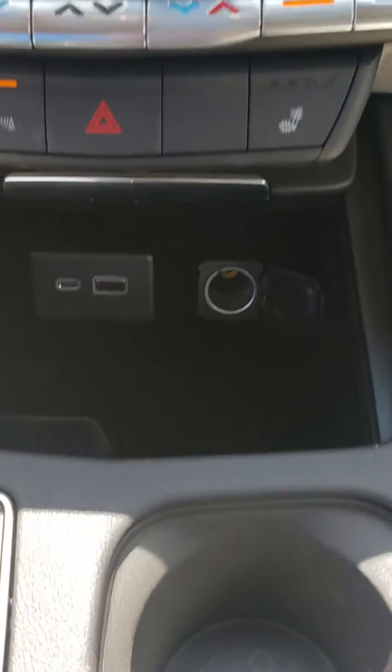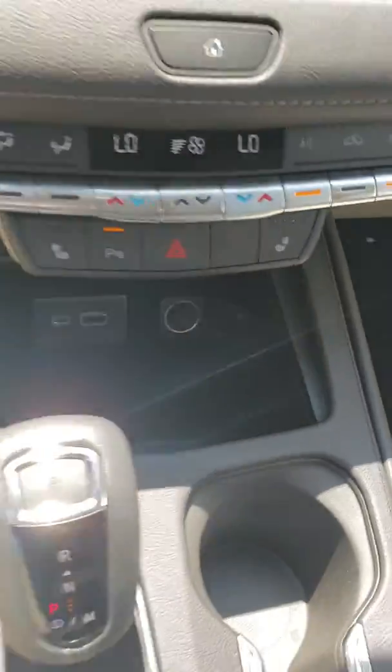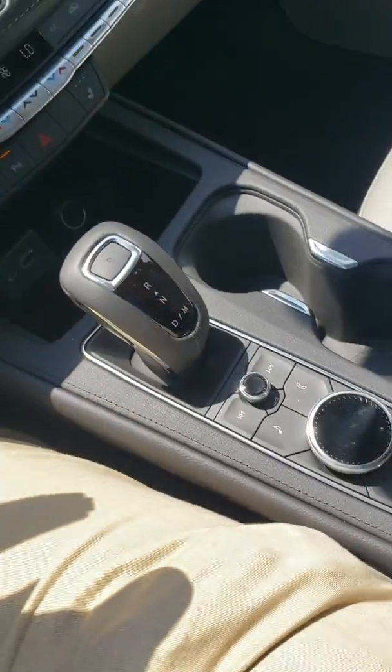Down below you have your USB charge station and a standard car charging station. Right in the middle console you'll notice you have a compartment with an extra car charging port.